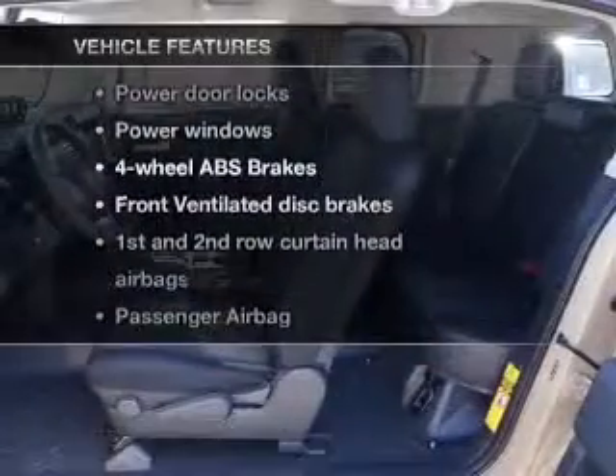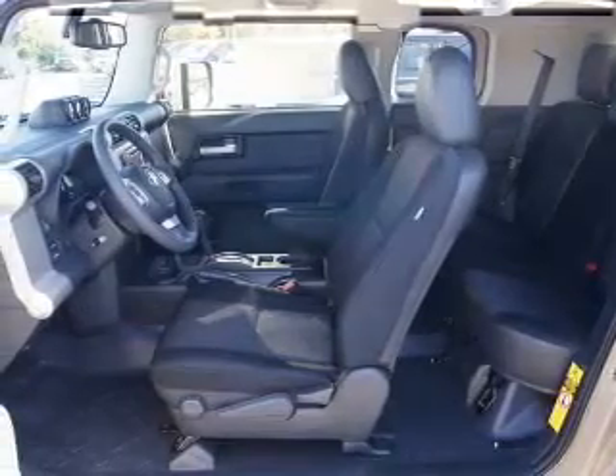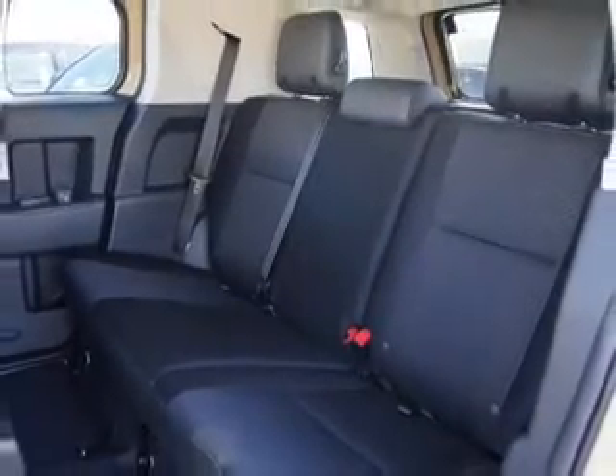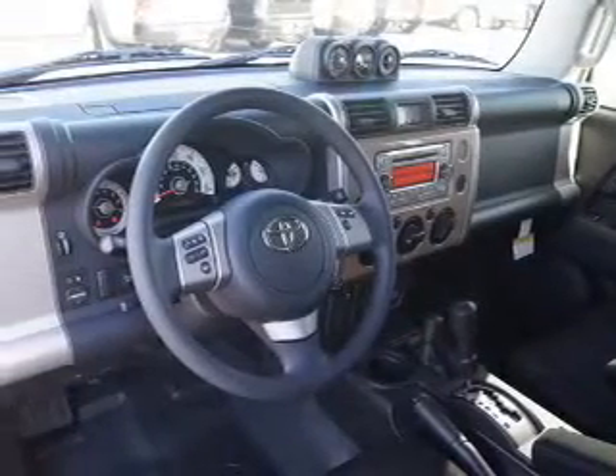Plus, enjoy these notable features included in this vehicle: keyless entry, power door locks, power windows, cruise control, Bluetooth wireless, an AM-FM stereo with a CD player, and satellite radio.